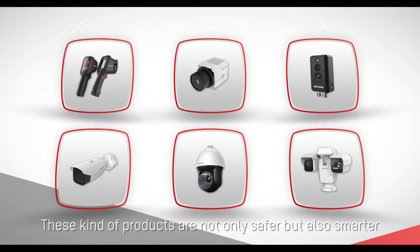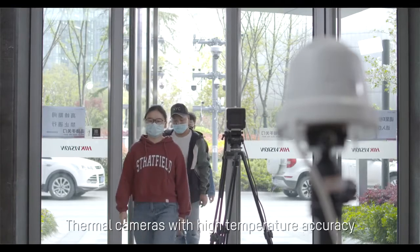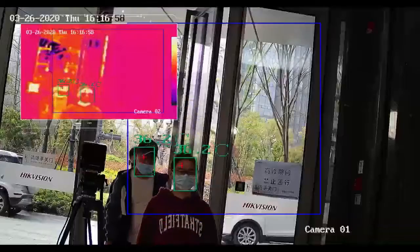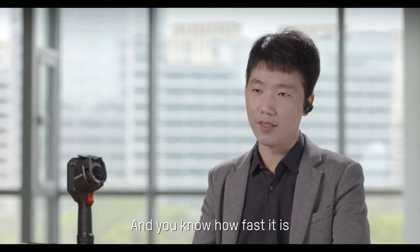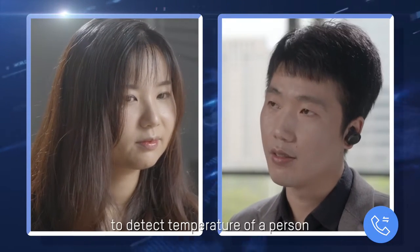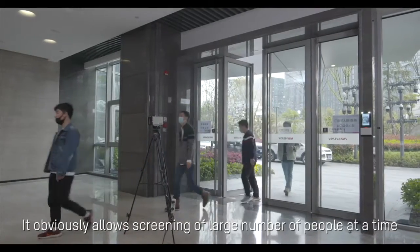These kinds of products are not only safer but also smarter. Thermal cameras with high temperature accuracy can help detect skin surface temperatures, which may indicate the presence of a fever. It takes only one second for a thermal camera to detect the temperature of a person, which obviously allows screening of a large number of people at a time.